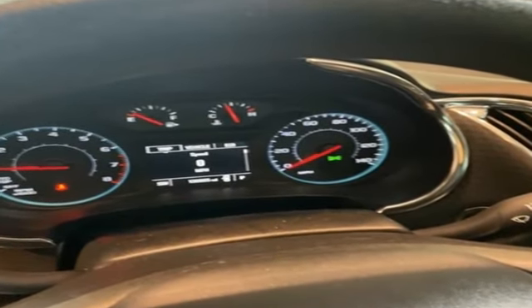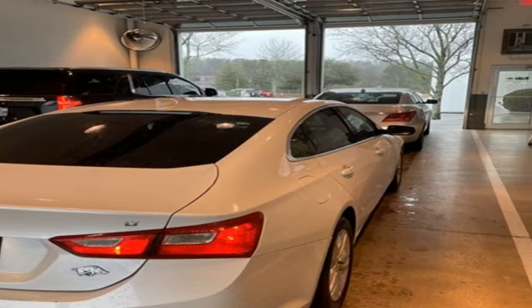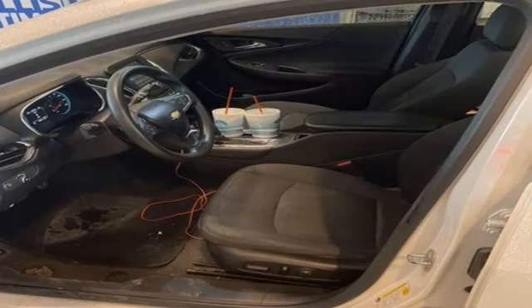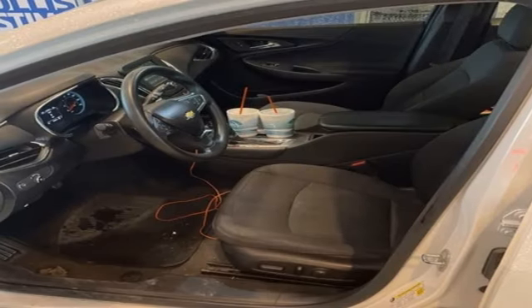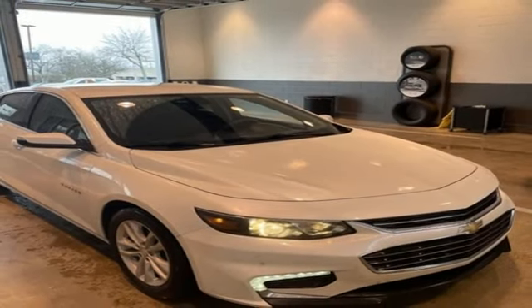OnStar 4G LTE Wi-Fi Hotspot, Manual Tilting Steering Column, Bluetooth Wireless Audio Streaming, Automatic Transmission, Manual Telescoping Steering Column, Apple CarPlay Android Auto, Chevrolet MyLink External Memory Control.